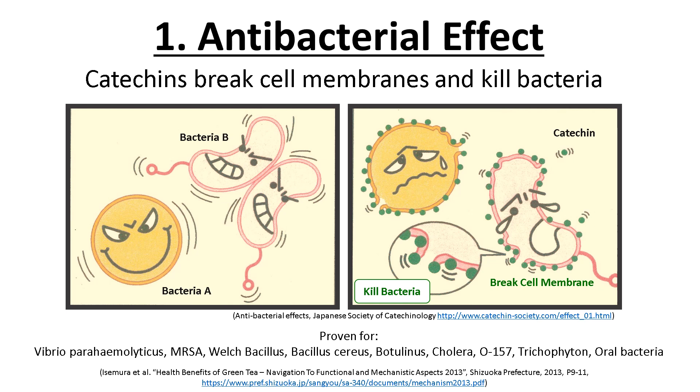Before we start on antibacterial and antivirus effects, I would like to explain that all experiments quoted in this video are animal experiments — mice, not human.